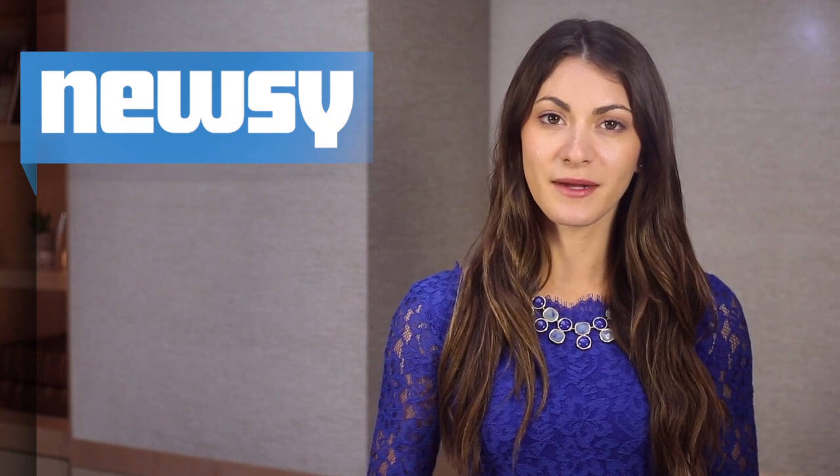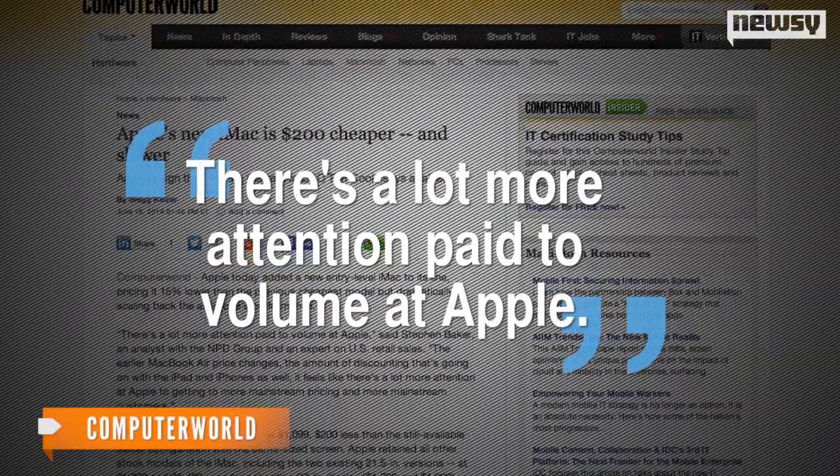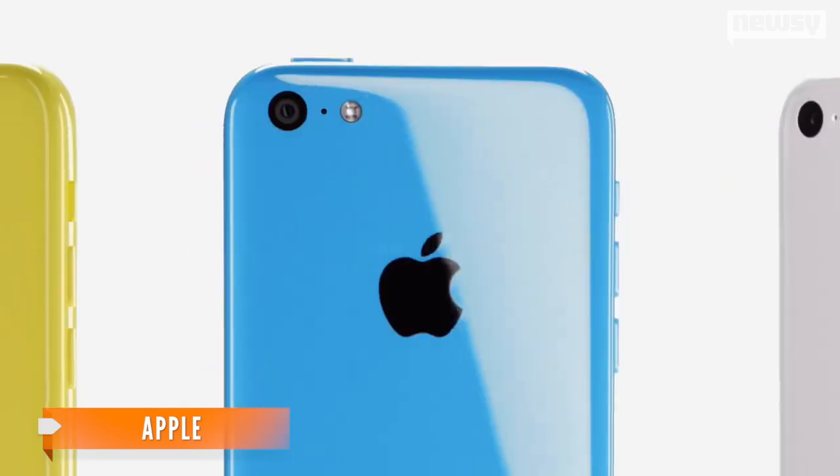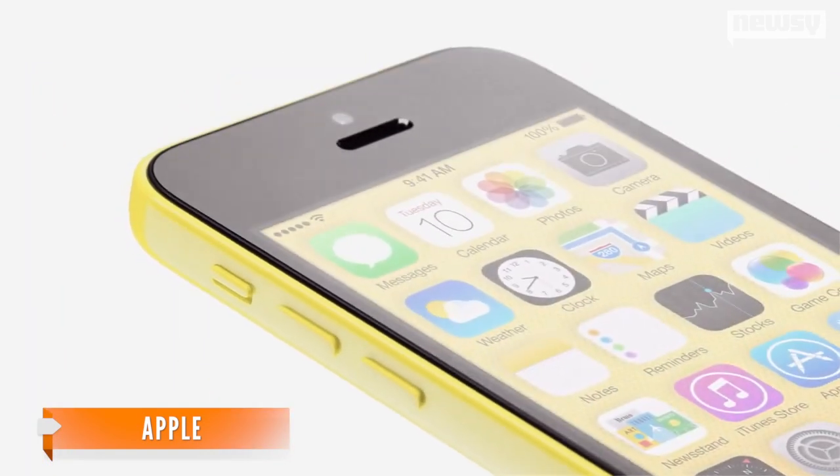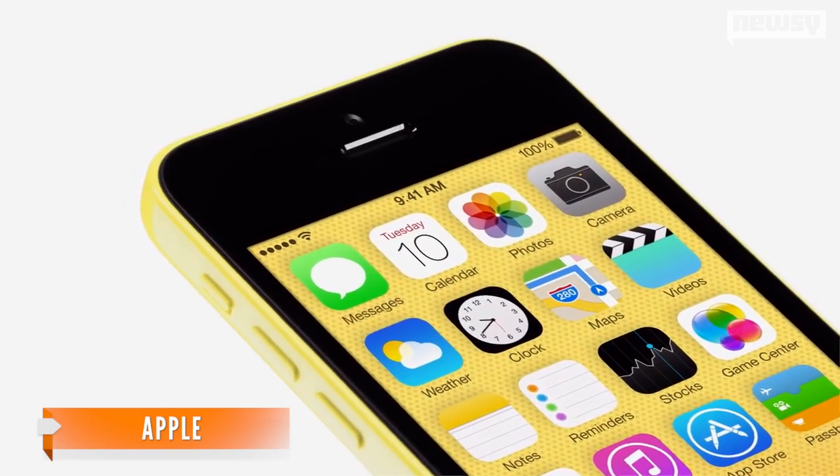Steve Jobs' famous — or perhaps infamous — standard of excellence seems to be slowly fading away. There's a lot more attention paid to volume at Apple, meaning Apple is opening up its products to more mainstream consumers. On CNBC, analysts debated whether the price cut would be enough to inflate its user base.